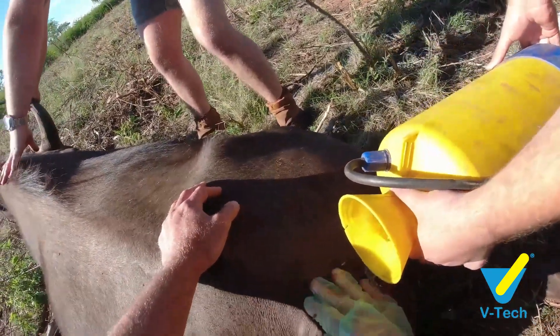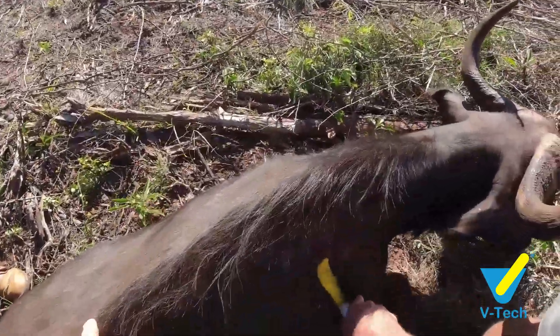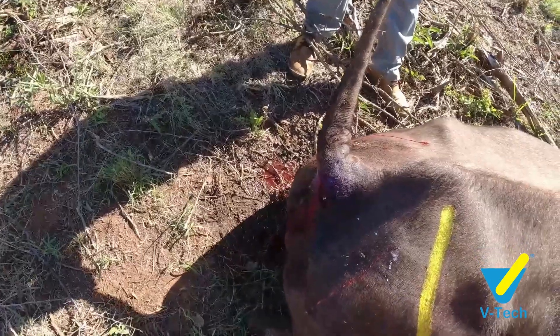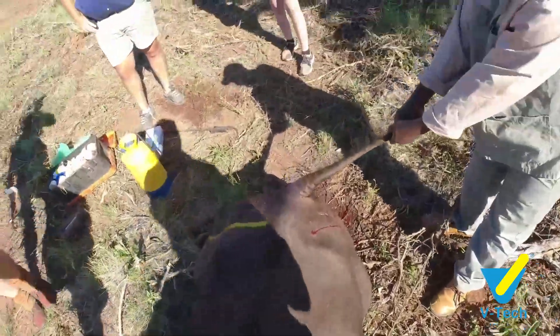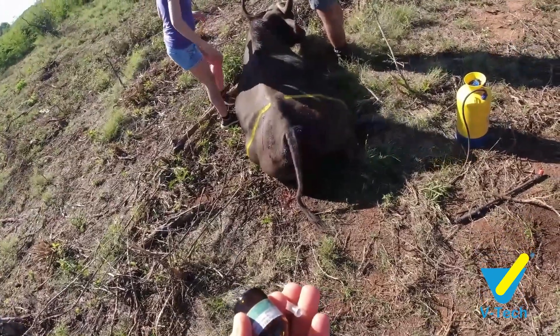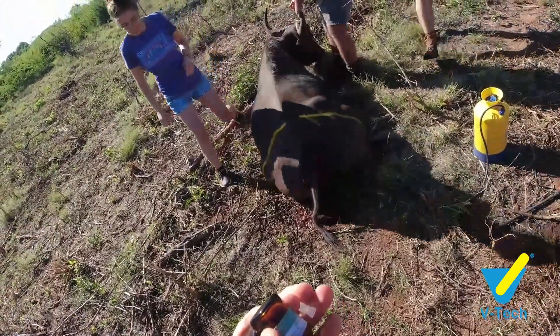Once the wound was treated and the cow was injected, she was marked with a yellow marker. This allows us to identify her from a distance from the ground in order to observe and keep a close check on her over the next two weeks or so, by which stage the wound should be healed.